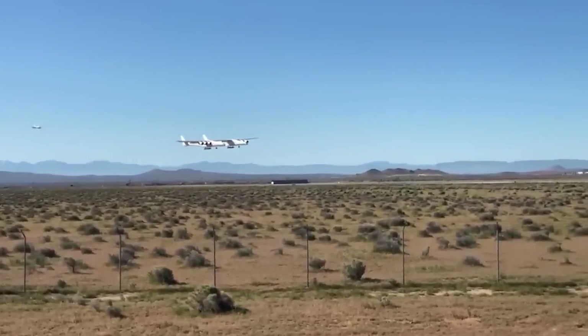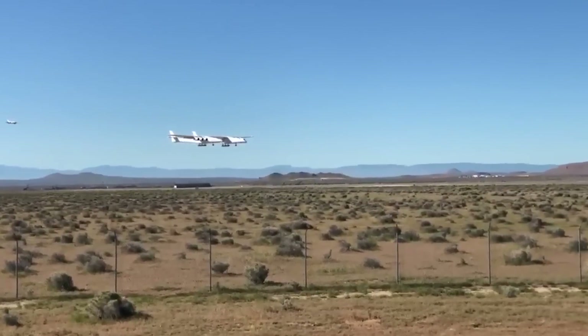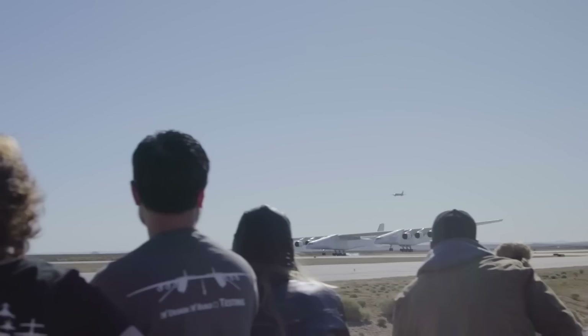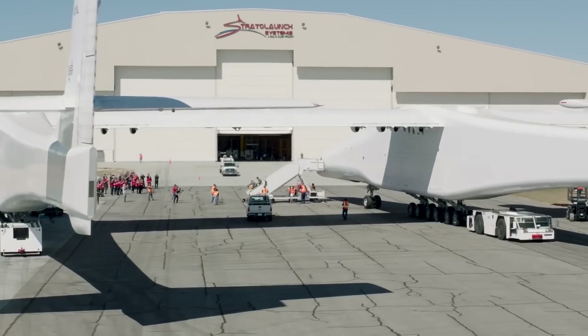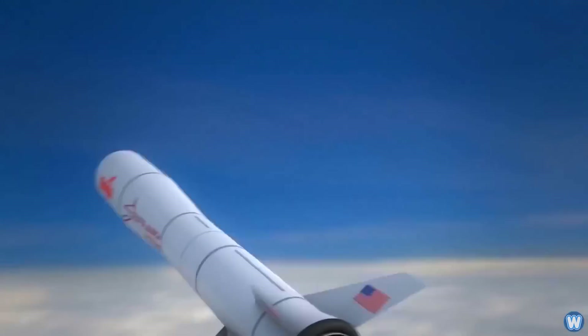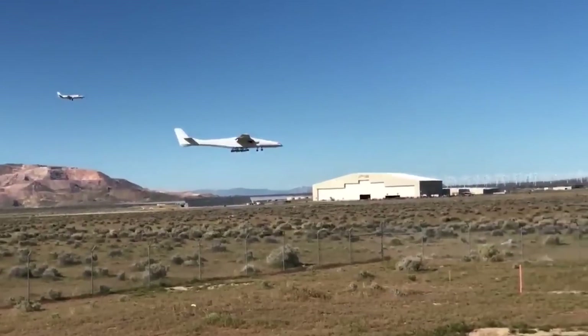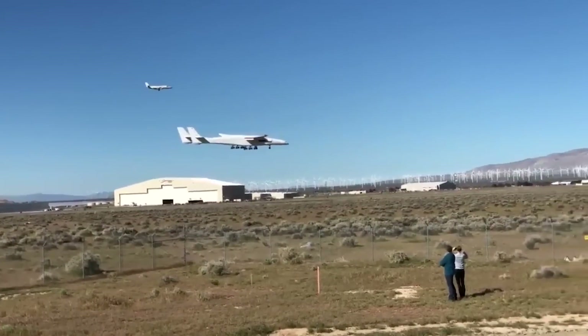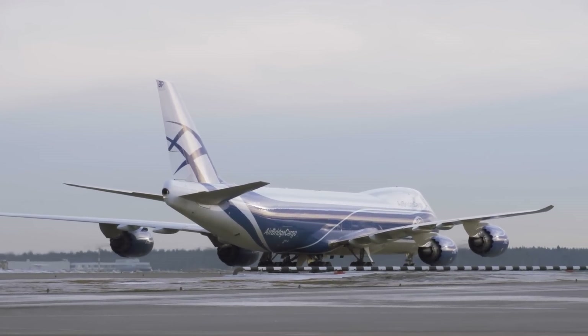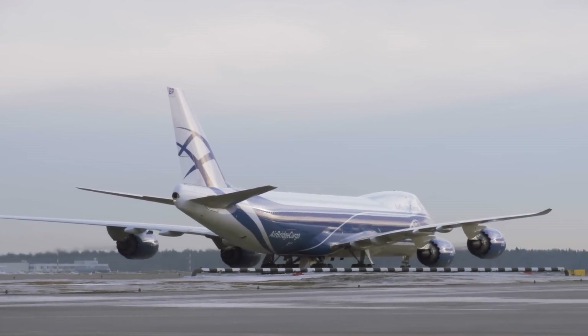Each fuselage is 238 feet long and has 14 landing gear wheels, but only the cockpit of the right one has a flight crew on board — the other is left unpressurized. There are six Pratt & Whitney PW4056 engines, which each provide 56,750 pounds per foot of thrust, and many of the flight control systems have been borrowed from the Boeing 747-400.